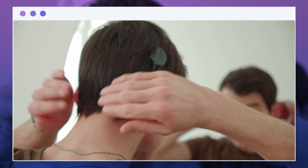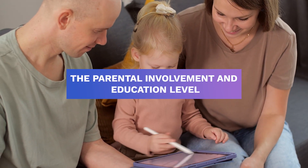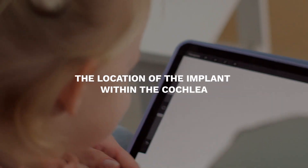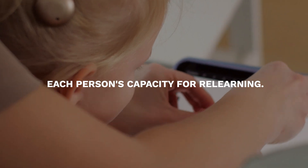This variation is thought to be influenced by several variables, such as the age at which the implant was placed, the parental involvement and education level, the severity and cause of the hearing loss, the location of the implant within the cochlea, the general health of the cochlear nerve, and each person's capacity for relearning.